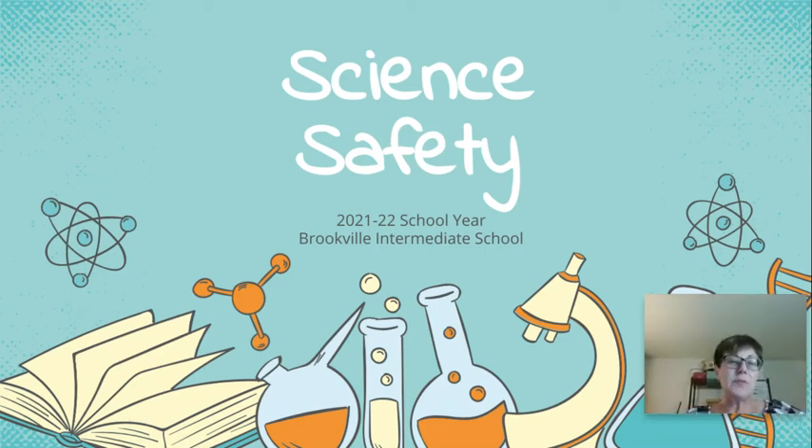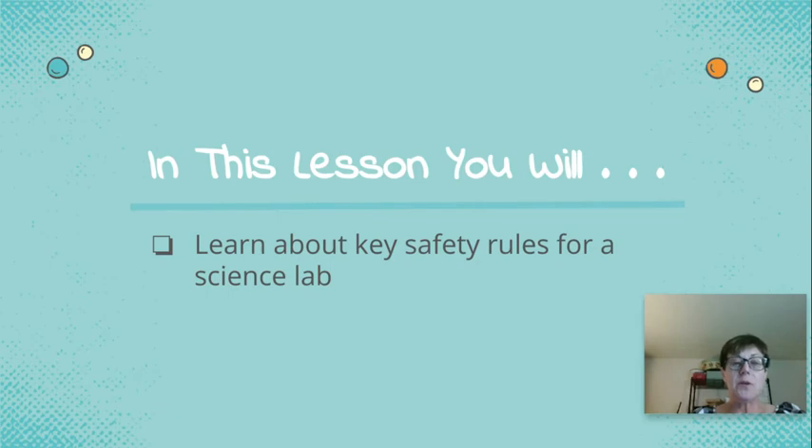Today's video is going to be about science safety. It'll be about five minutes long. Your job is to take notes as we go. In this lesson, you're going to learn about some key rules for our science lab. It's not everything — you're going to get a science contract, and we're going to go over that in class. That will include all of our rules. These are just the main six or eight.